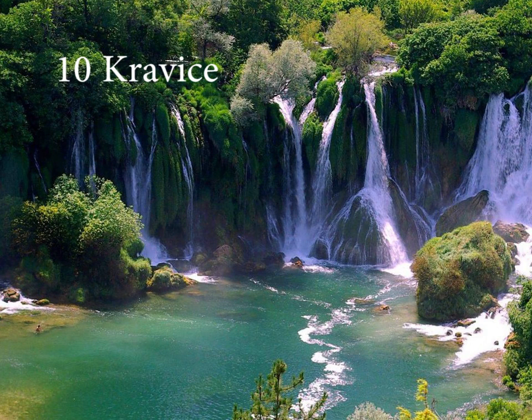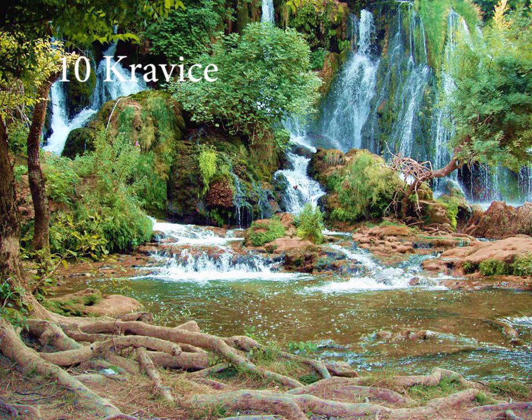Among the most fascinating naturalistic features of the Herzegovian region are the sparkling waterfalls of Kravice. It is 10 kilometers south of Lubarsky and 40 kilometers south of Mostar. The waterfall was created by the Trebižat River with its tufa deposits and has been declared a natural phenomenon which is under state protection.